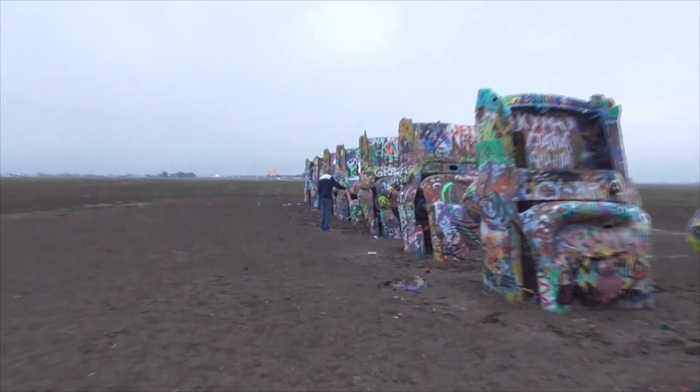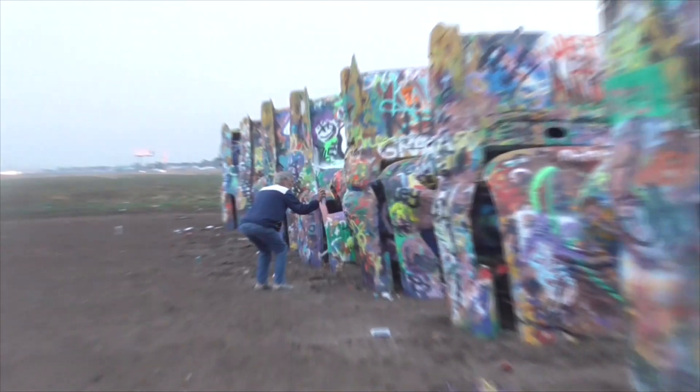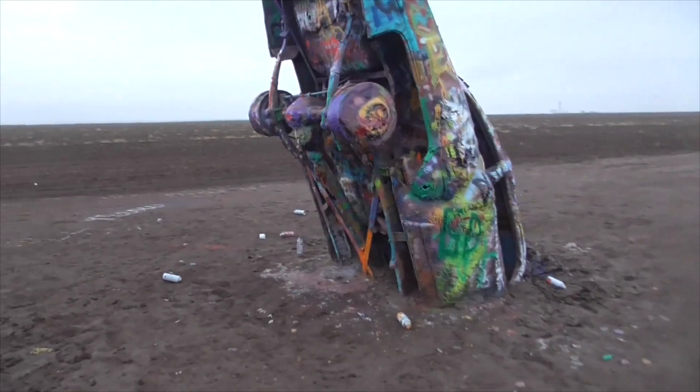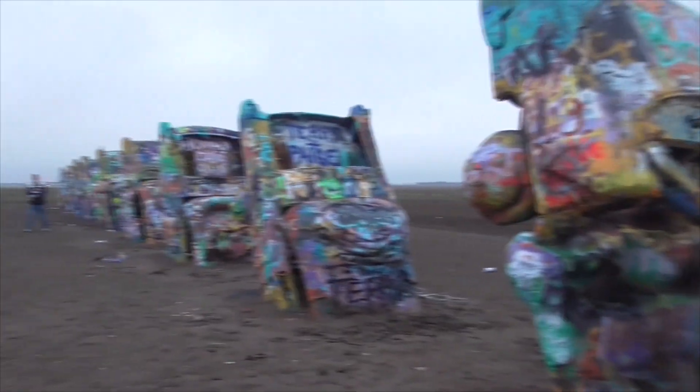This guy's going to paint some graffiti right there. He's probably painting 'I love my wife' or something like that. That's Cadillac Ranch out here in Amarillo, Texas. That's pretty cool.